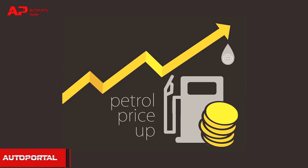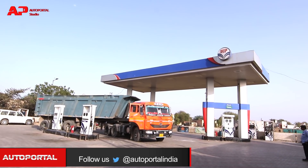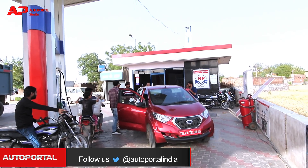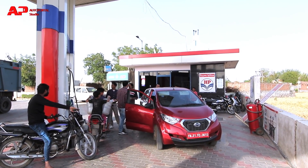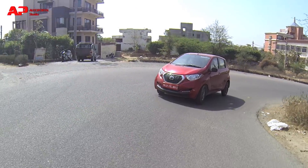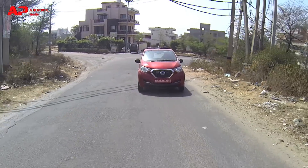Today we are investigating if the average fuel sold by two fuel stations varies in terms of delivering mileage, or if there is any chemical difference between them. We planned to take the Datsun Redi-Go 1L manual for the same, driving it in both the city as well as on the highway.